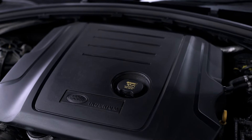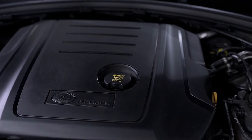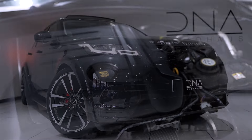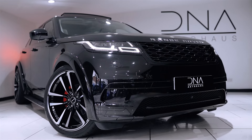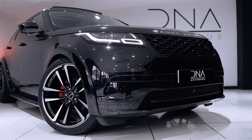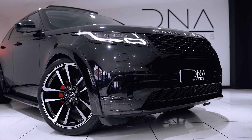As with all AVR conversions, each brings a dynamic design instantly recognisable to the standard production of the Range Rover Velar. This also includes the AVR complete colour coding package to the large central air intakes, along with the fog lights and daytime running lights.